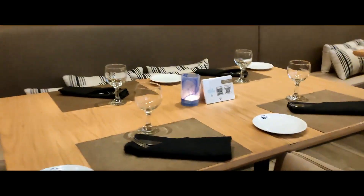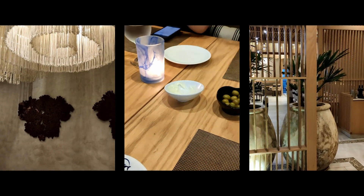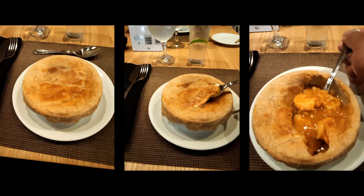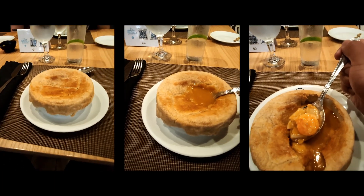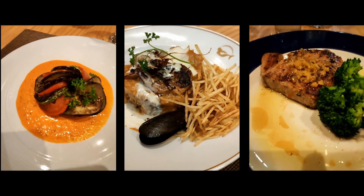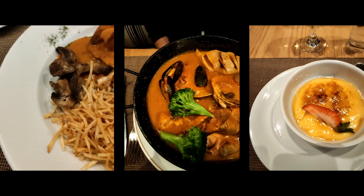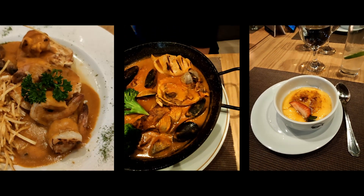For dinner, we chose the Mediterranean restaurant. This restaurant was our favorite so far. The food was exceptionally tasty — a well-prepared meal with great presentation and an interesting flavor we have never experienced before. This food was amazing!